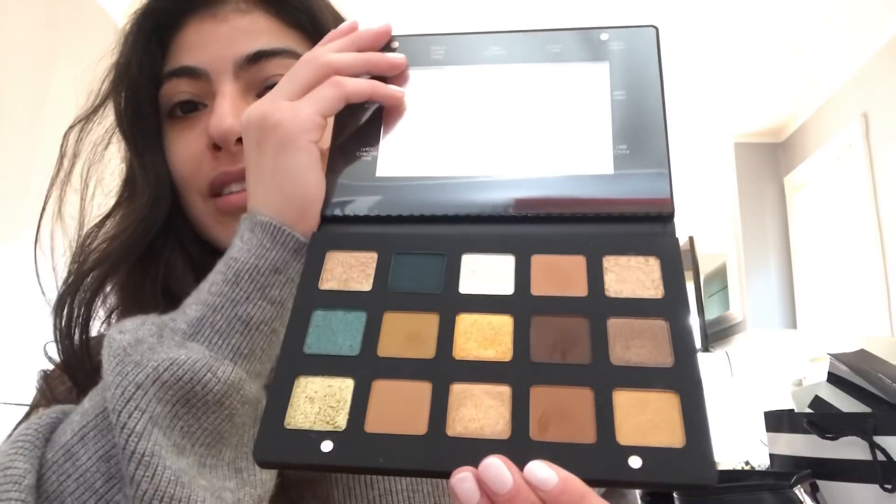Hi, welcome back to my channel. Today I have a Sephora VIB haul for you — I'll also be putting on most of the things. The first thing I bought was the Natasha Denona Gold Palette. I am so excited about this, oh my goodness. It's so beautiful, I've already used it and the look came out really pretty today.